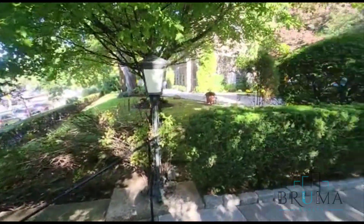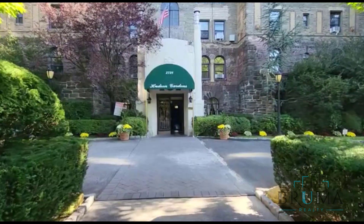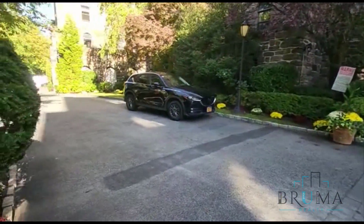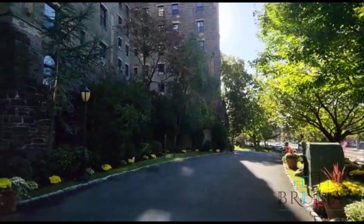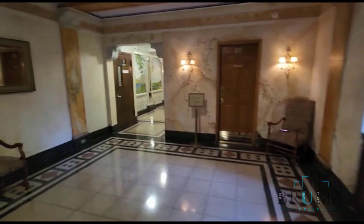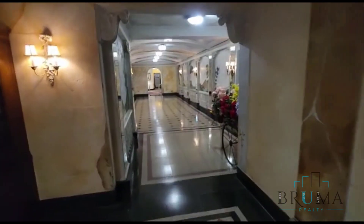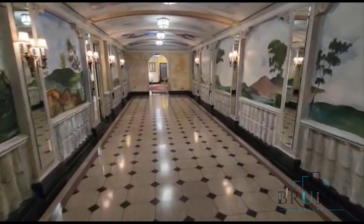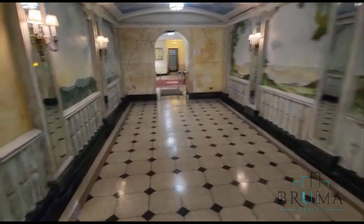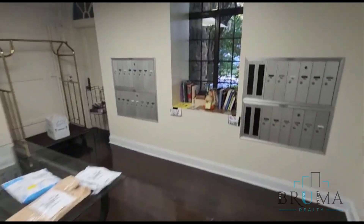Welcome to 2728 Henry Hudson Parkway. This is a gorgeous elevator building right on the parkway in Riverdale. It's a doorman building as well. You'll go check out the lobby. Elevator. Laundry room through there. You have the mail room. The beautiful hushed windows.